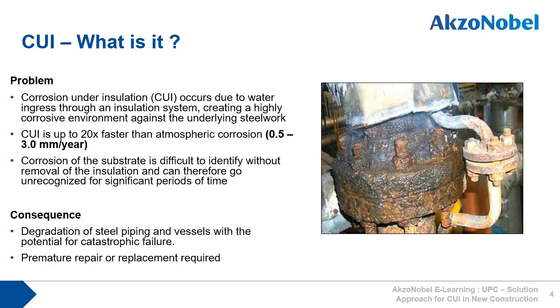So, what actually is CUI? Corrosion under insulation occurs due to water ingress through an insulation system, creating a highly corrosive environment against the underlying steelwork. CUI's corrosion rate can be up to 20 times faster than atmospheric corrosion, resulting in steel loss of between 0.5 and 3 mm per year.